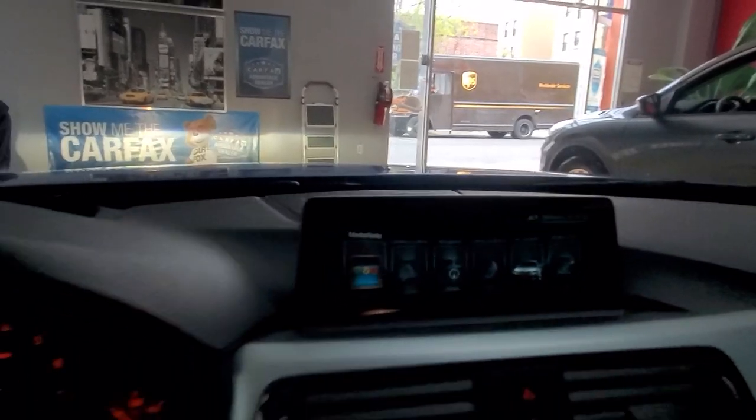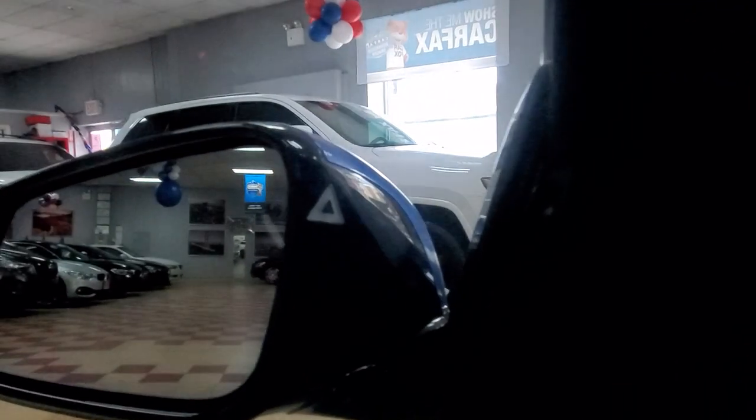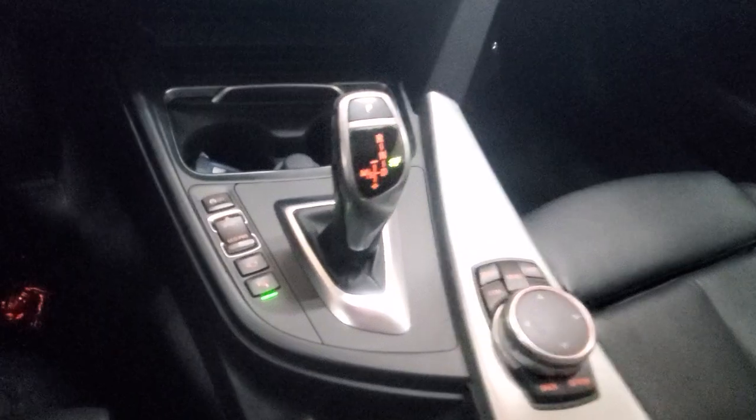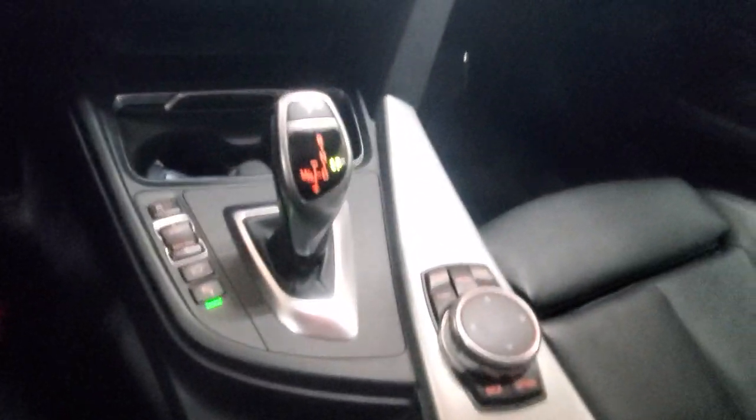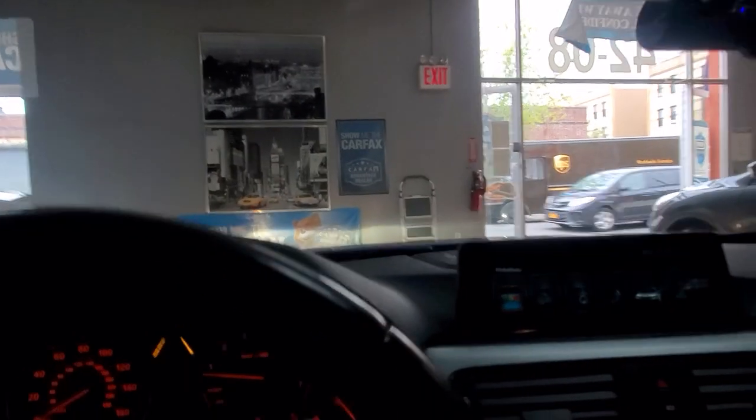And of course dual climate control — all the toys, man. You are fully loaded in this one. You got the blind spot monitor right there — it turns yellow when there's a car in your blind spot. You got eco mode, sport mode, comfort mode. This thing is nice, man. The interior is nice, the exterior is nice — it's a really nice M Sport.